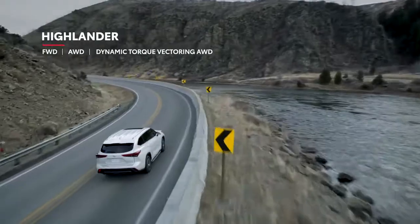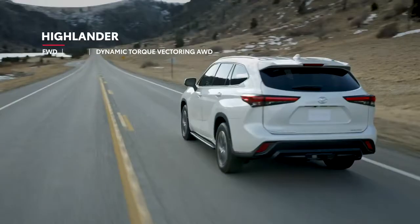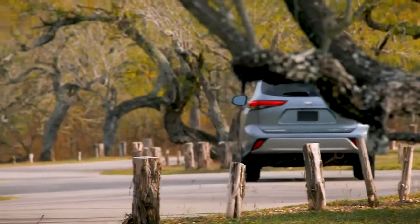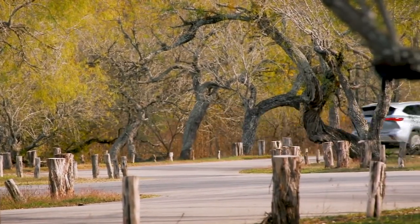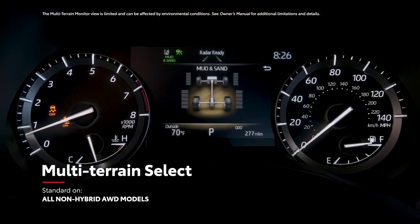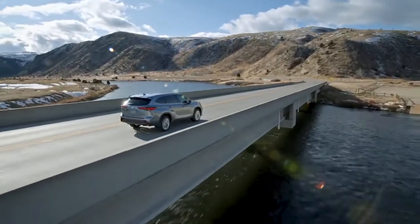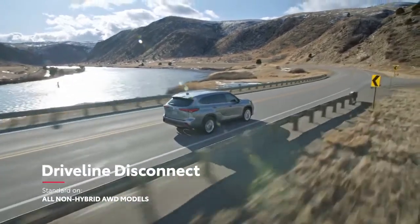For gas models, a choice between front-wheel and all-wheel drive continues for the new generation, but now there are two all-wheel drive options — a mechanical system and a sophisticated dynamic torque vectoring system available on Limited and Platinum that can distribute engine power to the left and right rear wheels as needed to enhance traction. Additionally, both of these gas all-wheel drive systems include standard multi-terrain select, meaning drivers can enjoy environment-specific capability off the pavement, whether in a Vermont snowstorm or on a San Diego beach. Both all-wheel drive systems also feature the fuel-saving driveline disconnect function to help drivers get every last mile out of their tanks.